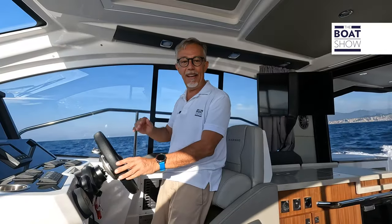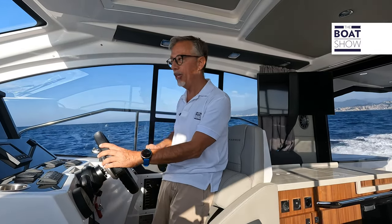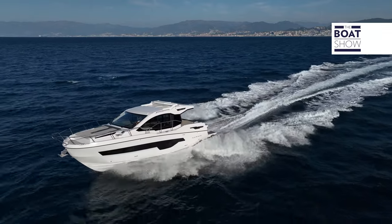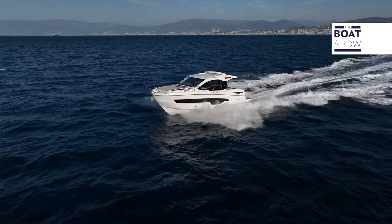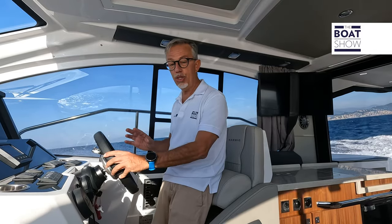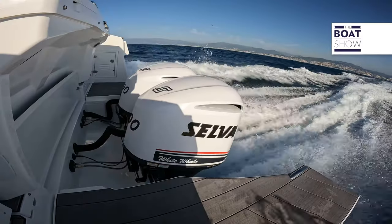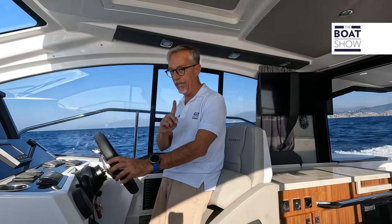We left Genoa and are heading south. The wind is stronger here; the fetch raises a bit of a wave. Following sea, I removed the flaps. At 4,800 RPM, cruising speed is 27 knots, and consumption remained unchanged at 0.2 miles per liter.